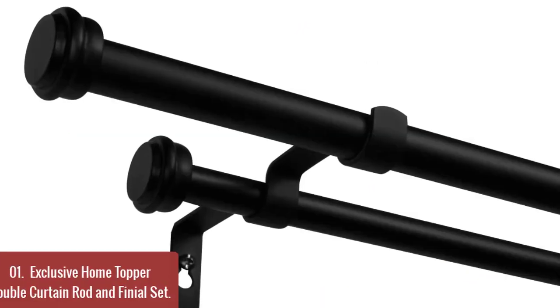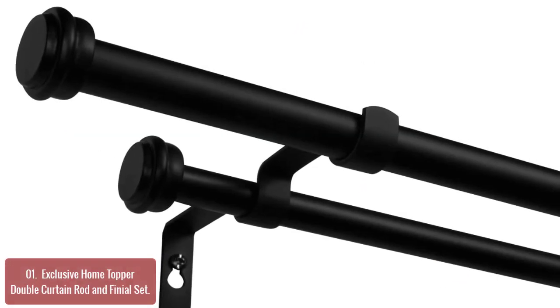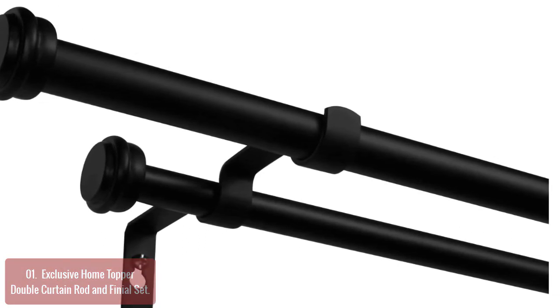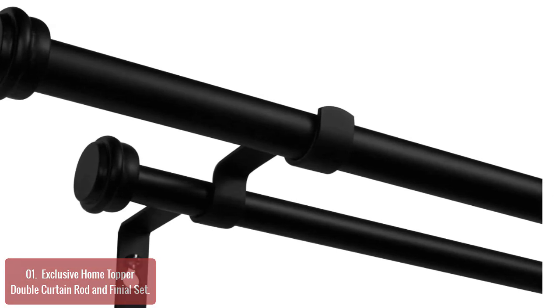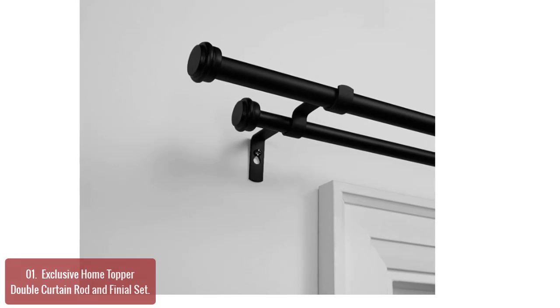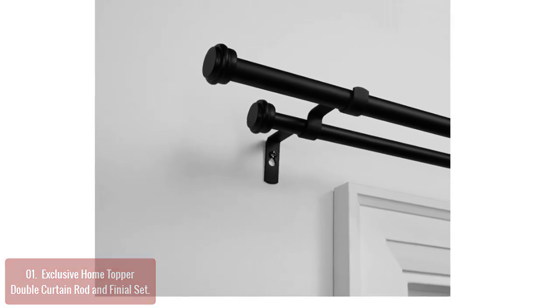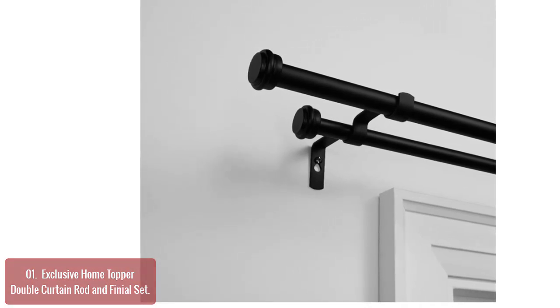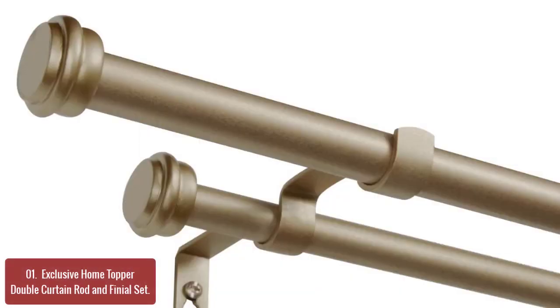List number 1: Exclusive Home Topper Double Curtain Rod and Finial Set. The Exclusive Home Topper double curtain rod and finial set offers classic, simple style for your window decor with iron construction. It includes two adjustable rods in two pieces each, four finials, three fixed 6-inch depth projection brackets, and installation hardware with instructions. It will accommodate a wide range of window widths and types.